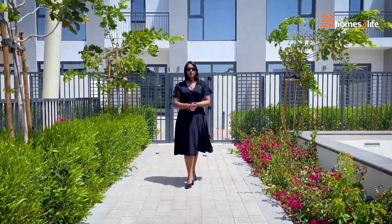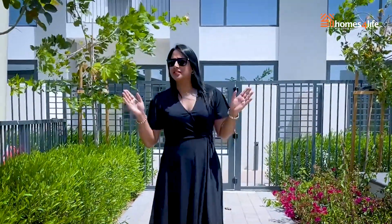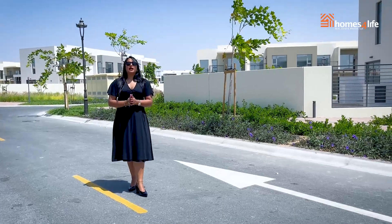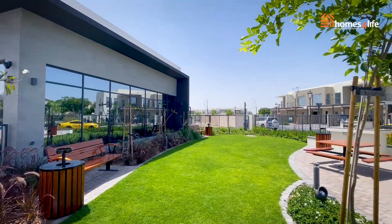Camellia promises to be the most popular cluster of Arabian Ranches 2 because of its limited number of townhouses, offering peace and tranquility, and of course due to its modern layout. Camellia offers 3 and 4 bedroom modern townhouses with backyard gardens and balconies.